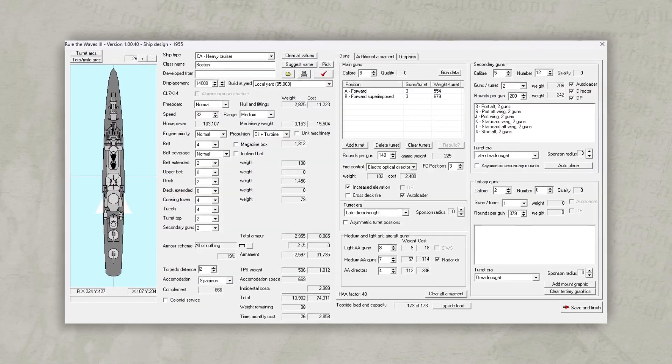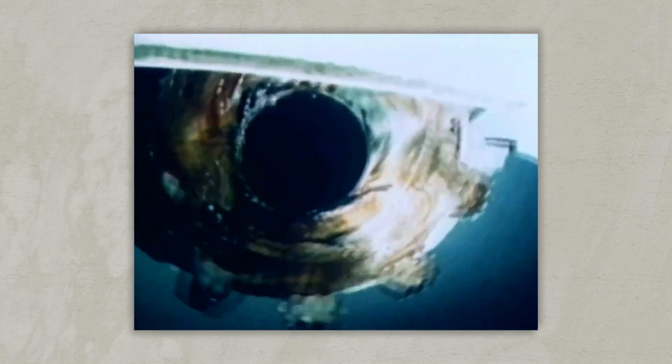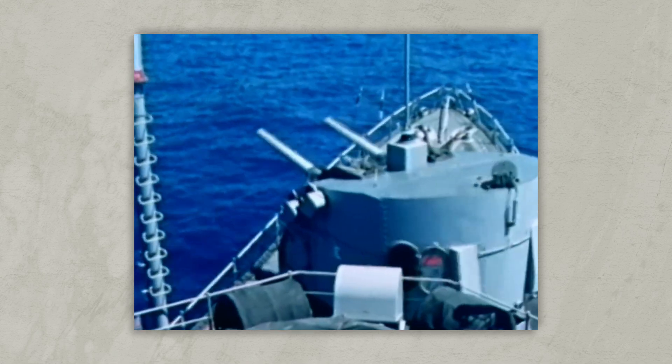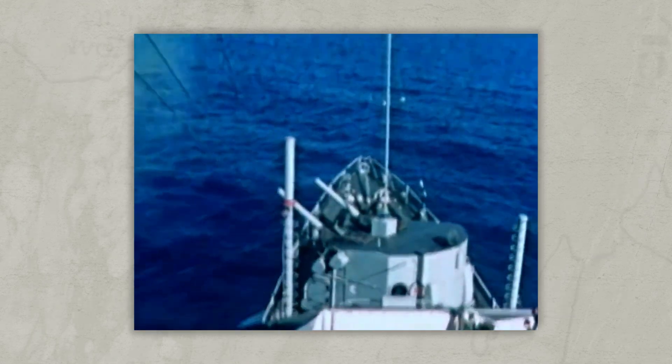Cannon were now almost entirely 6 inches or smaller in calibre. A new generation of auto-loading dual-purpose guns took the place of older conventional naval artillery, and this shipboard artillery was exceptionally accurate, lethal, and very fast firing compared to what had come before.